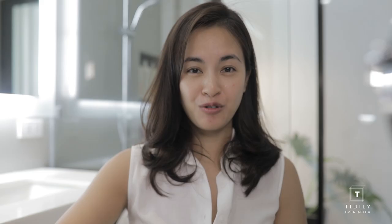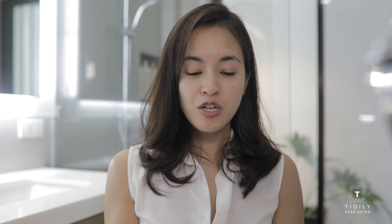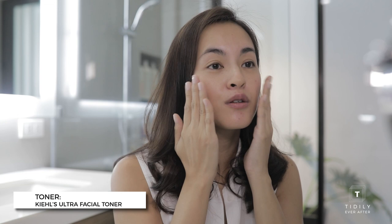I use this Kiehl's Ultra Facial Toner. Since I'm all about sustainability, I don't really use cotton anymore. What you can do is put some product on your clean hands and just tap it on your skin. Using a toner actually helps your skin absorb more of the product that you put on after.